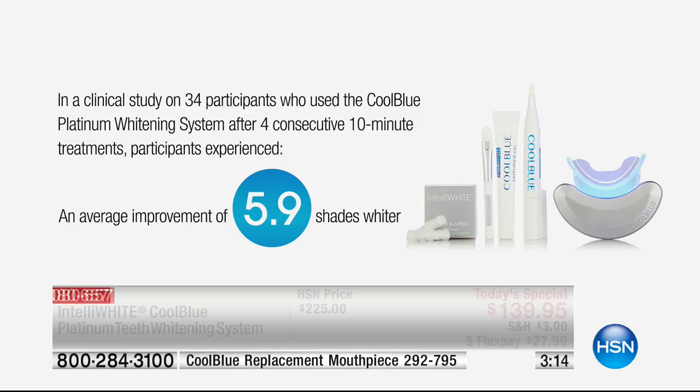If you're gonna do something, it's always nice to go to a world-class leader — and that's what Dr. Jennifer Jablow is. Patented technology that nobody else has, more advanced than ever. Normal price is $225. If you order today and can be one of the next hundred customers, it's $139.95 on flex pay — less than $28. One day is all it takes to go nearly six shades lighter.